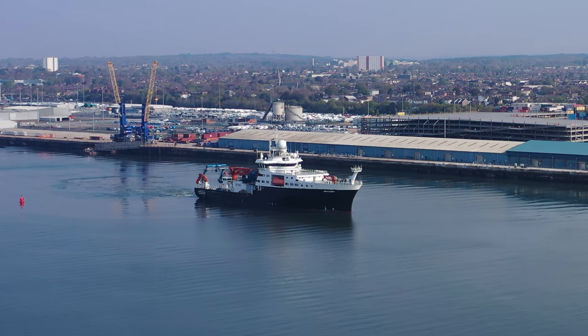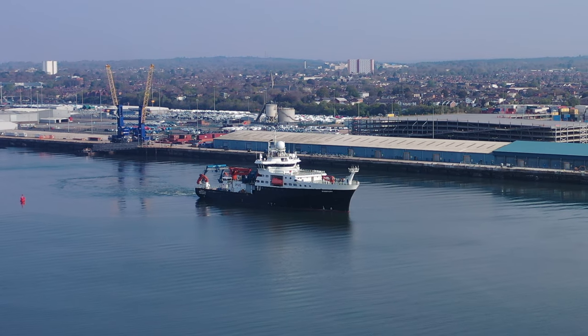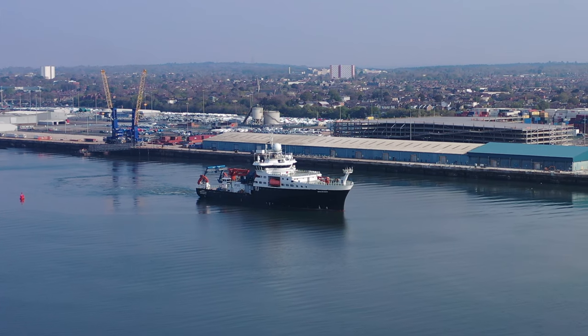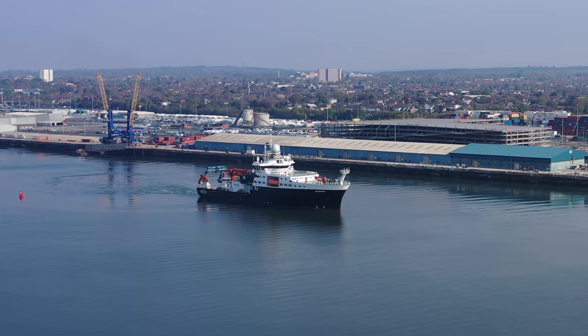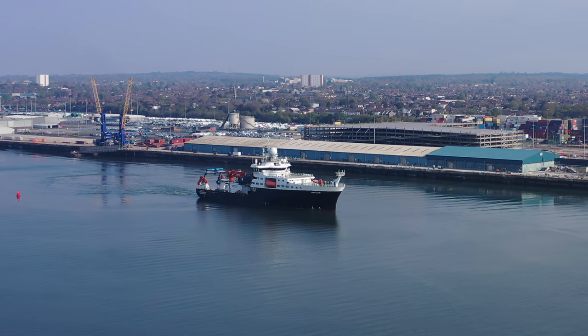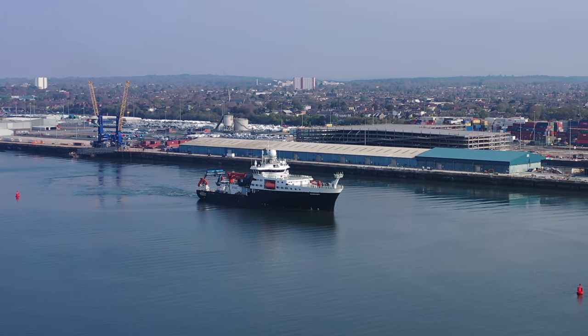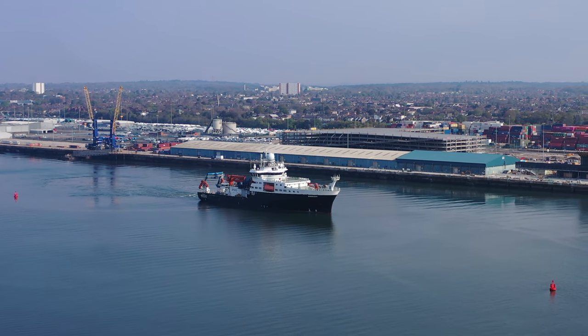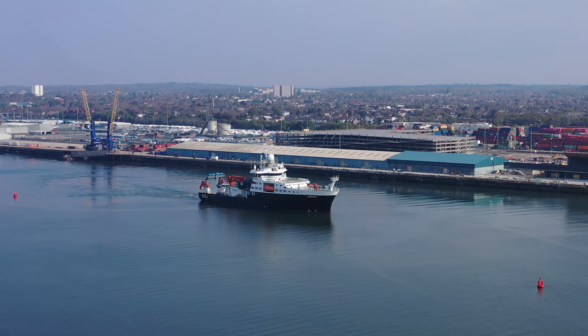The first recorded Discovery was owned by the East India Company in the 17th century. In 1901, perhaps the most famous Discovery was launched in Dundee, and under the command of Commander Robert Falcon Scott, undertook the National Antarctic Expedition of 1901–04.